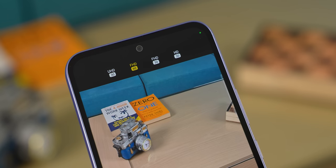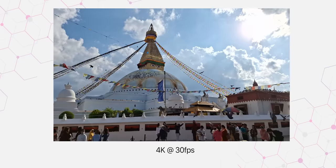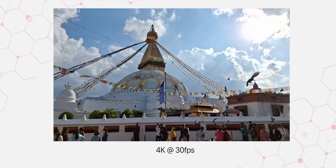On the videography side, you get 4K 30fps video recording from the primary, ultrawide, and even the selfie camera. However, in 4K, stabilization does not work. You need to drop to 1080p to get stable video output.